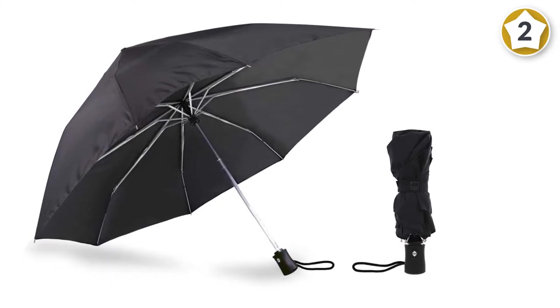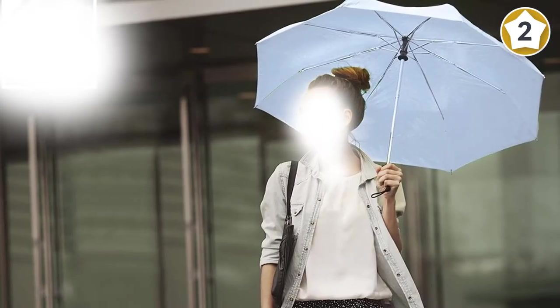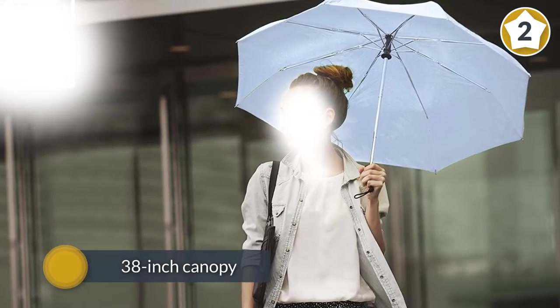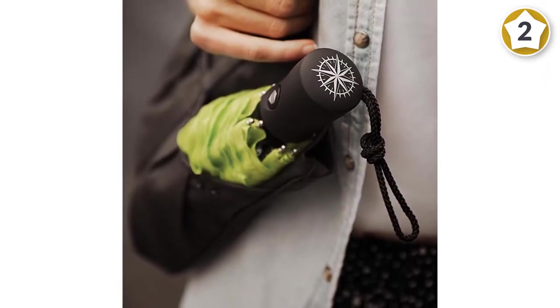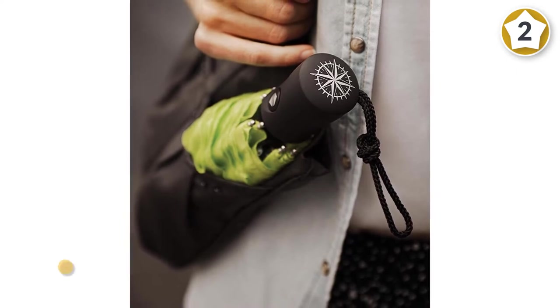Its automatic open-close button folds the umbrella down to 11 inches. The compact umbrella also dries quickly enough to store in your bag after a rainstorm, thanks to its mildew-resistant polyester fabric. Color options include black, blue, green, orange, and red.